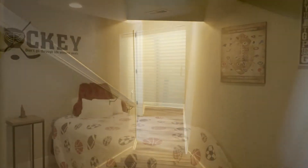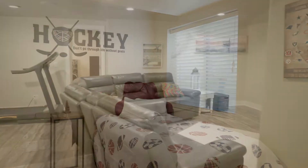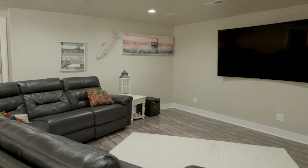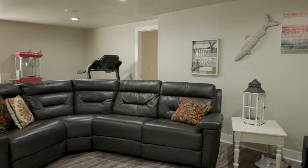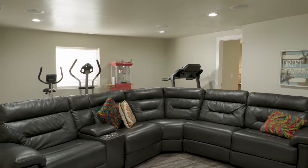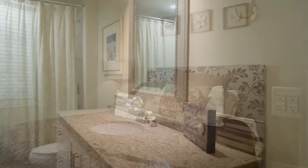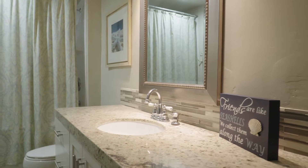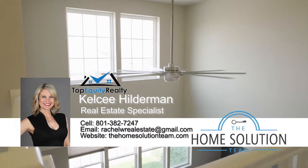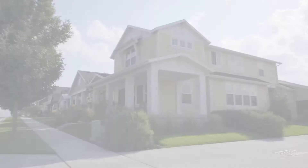Going down into the basement, there's another bedroom — actually two bedrooms down there — plus a great entertaining space with built-in speakers and wires hidden behind the TV, and all this open space you can do anything with for entertaining. This house is in the mid-$400s, which is good for someone going into their second home or a first-time homebuyer. It's in Daybreak and has everything that Daybreak has to offer.